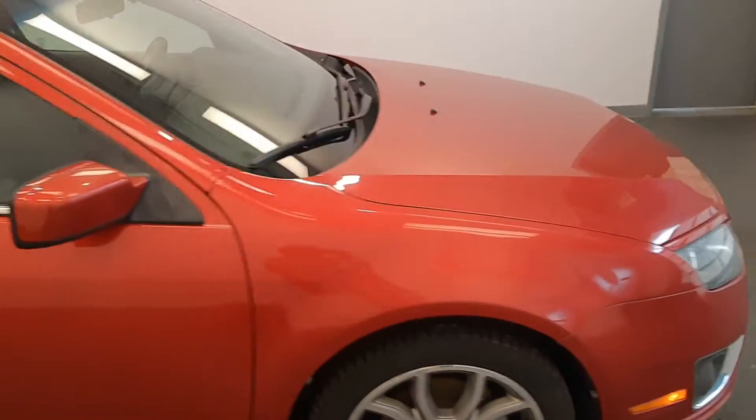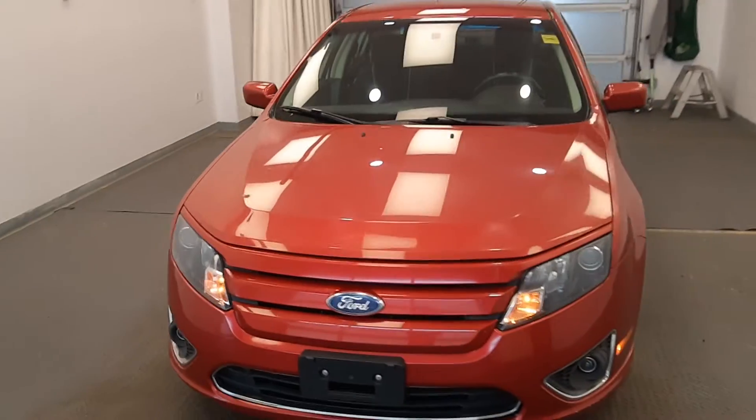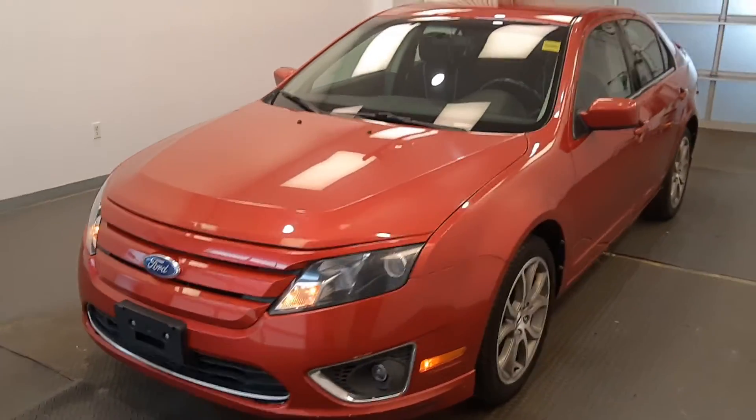Once again, we're viewing stock number 230-436 on a 2011 Ford Fusion. Our exterior colour is red. Thank you.